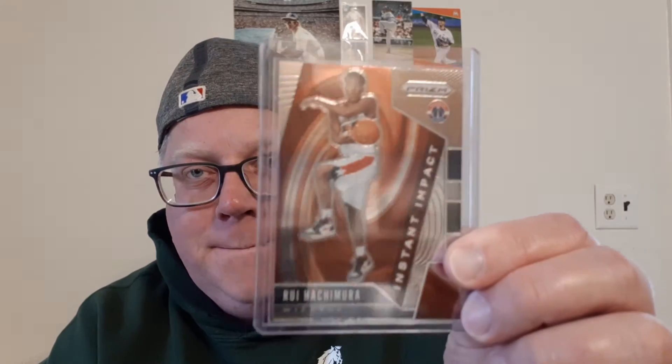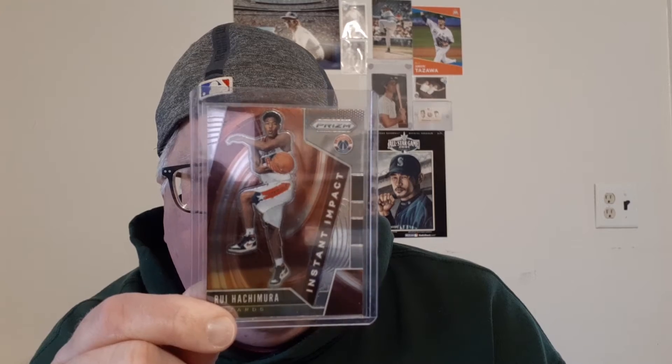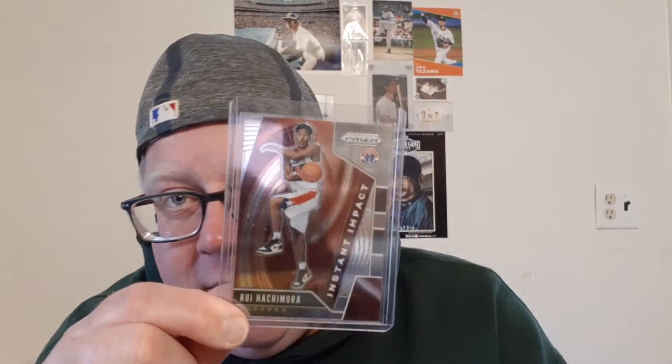This is a rookie card of Rui Hachimura. This is from Panini — is it Prism? I believe this is a rookie card, maybe not. Maybe it's not a rookie card — it says 'Instant Impact,' so maybe this is a base card. But I've been trying to pick up as many of these as I can, which is pretty cool.